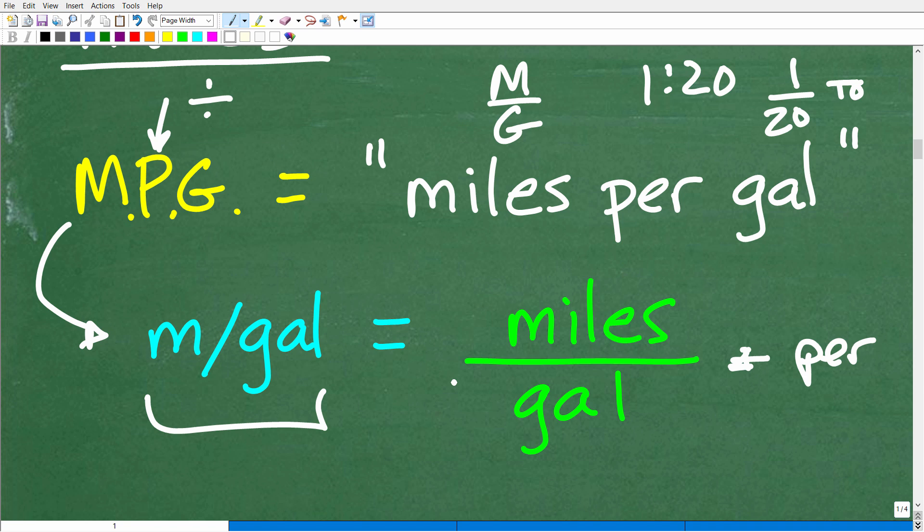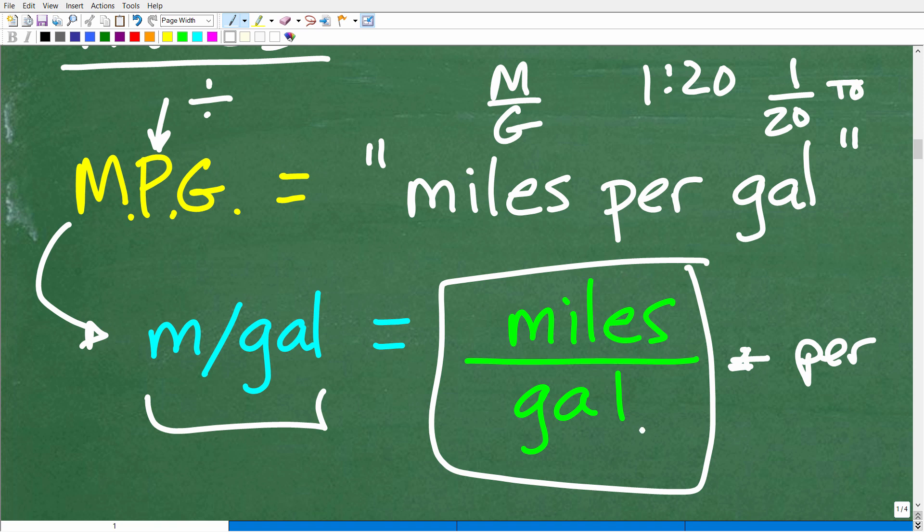So what do we have here? We have a rate — a fraction where the units of measure in the numerator and denominator are different. Unlike a ratio where we're counting the same concept, here we're comparing distance to volume, and one has nothing to do with the other. When comparing two completely different units of measure using the word 'per,' we're dealing with a rate.